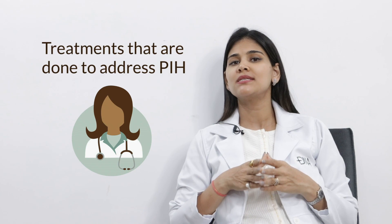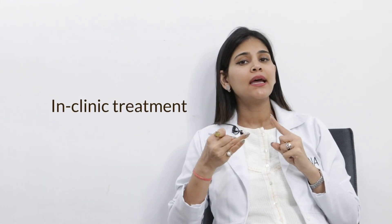The next segment covers treatments done to address PIH. PIH will need the assistance of in-clinic treatments to address it effectively, efficiently, and to give faster results. It all depends on the timeframe and how quickly you are looking for results. If you have a lot of time and are not in a rush, topical treatments alone will also help in addressing superficial PIH.